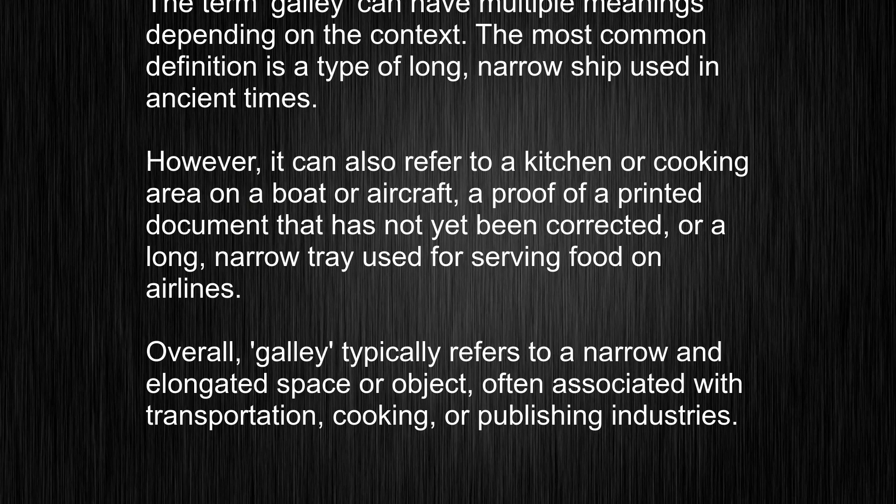Overall, galley typically refers to a narrow and elongated space or object, often associated with transportation, cooking, or publishing industries.